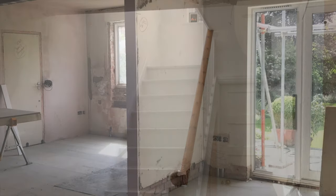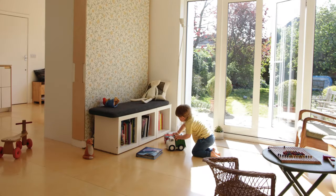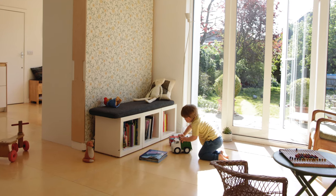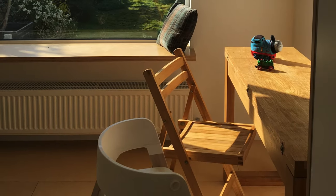We started out with quite modest ambitions, but it soon became clear that a complete refurbishment of both floors would be best for us and for the house. The back of the house is south-facing and enjoys sun throughout the day, so we constructed new openings between rooms to create a series of interconnected spaces to benefit from the changing light.